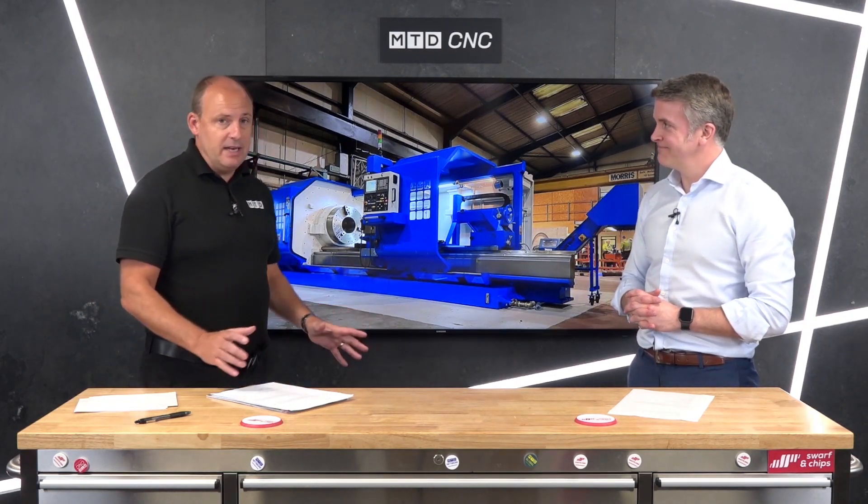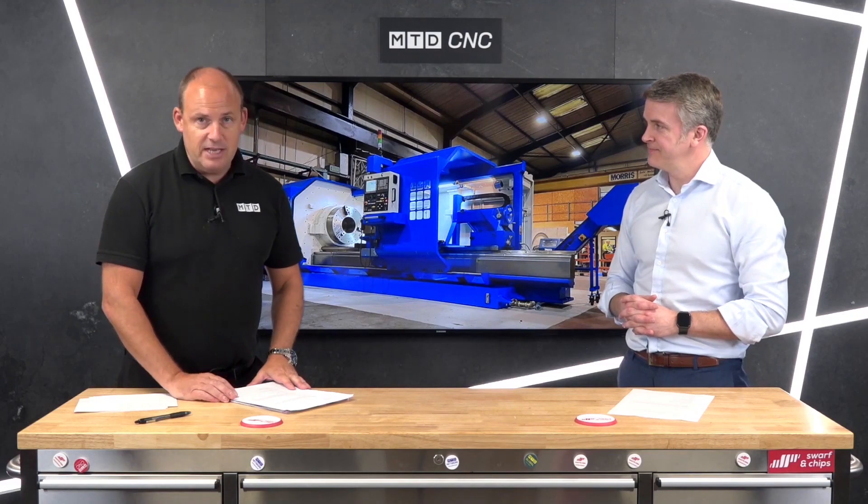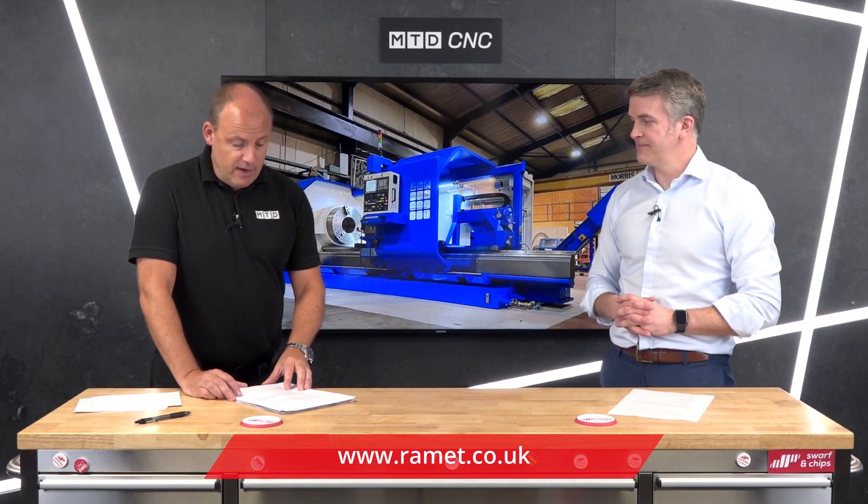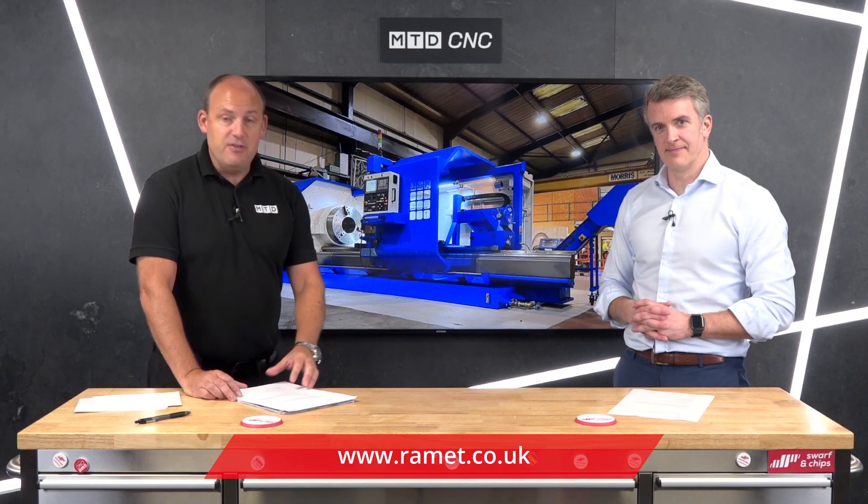Very interesting large-turning flatbed lathes, and the range is very extensive. Visit Ram's website to find out more detail on these machines, and obviously talk to Ross directly if you have a requirement for a machine of this size, strength, and power. That's it for this technical corner — all about Broadbent Stanley.